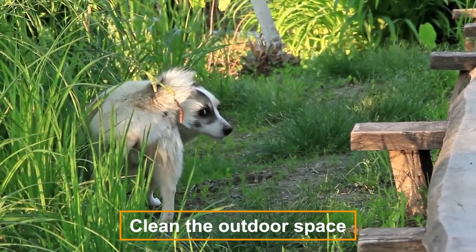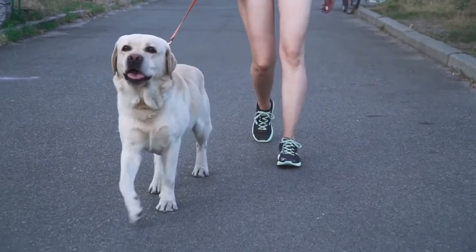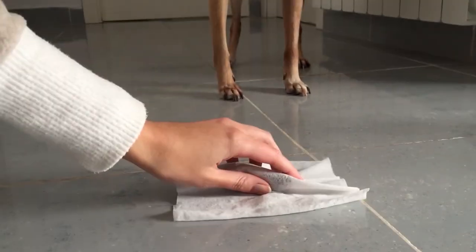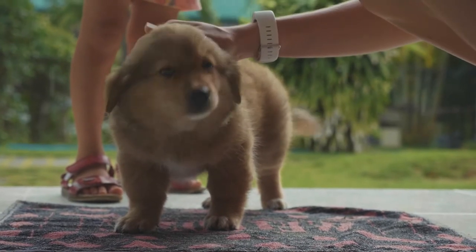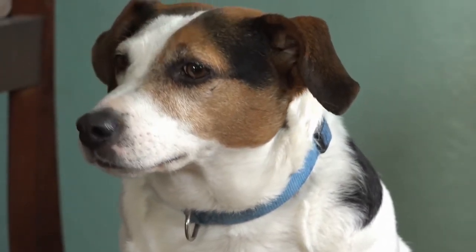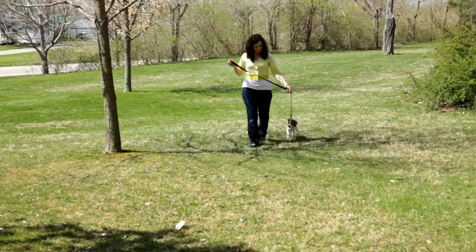Clean the outdoor space. Picking up dog poop isn't anyone's favorite activity, but it should be done as soon as possible, especially if children are playing in the area. Children are more likely than adults to put their hands in their mouths without washing them, making them more susceptible to ingesting feces. Remember to wear gloves and use a poop-removing tool or earth-friendly dog waste bags to avoid contact with feces.